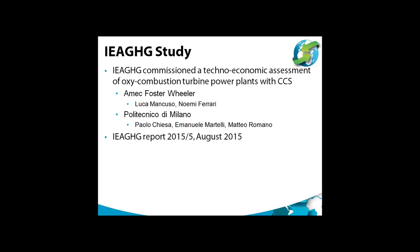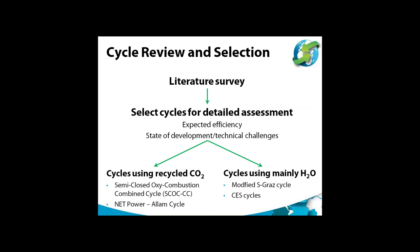The first part of the study involved a literature review of the broad range of oxy-combustion turbine cycles that have been proposed over the years. They're not a new concept — there's been a lot of work going on since the early 1990s, mainly at an academic level. We then selected cycles for more detailed assessment based on expected efficiencies, current state of development, and the technological challenges they face. A good efficiency and low technological challenge would be ideal, but some compromises are necessary.